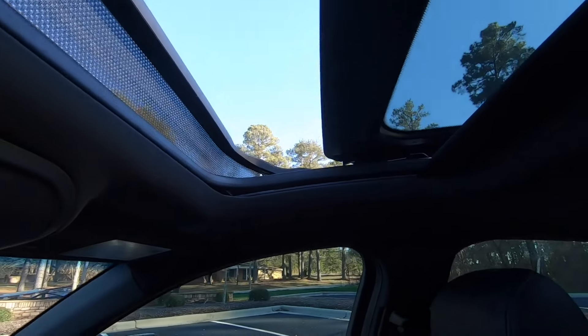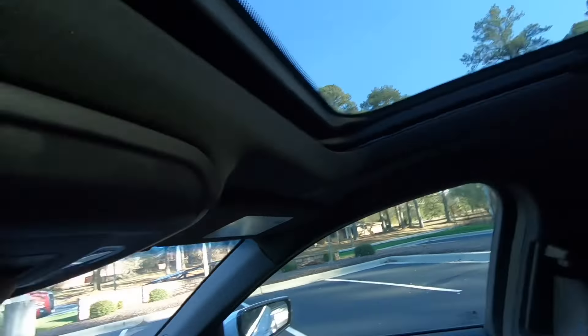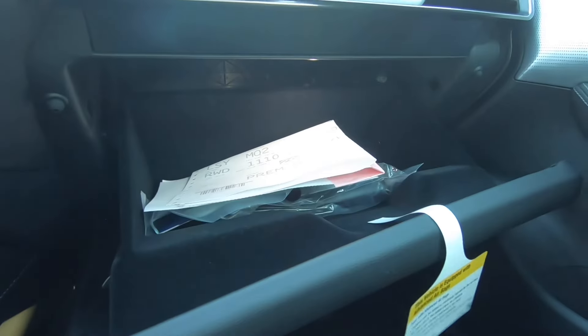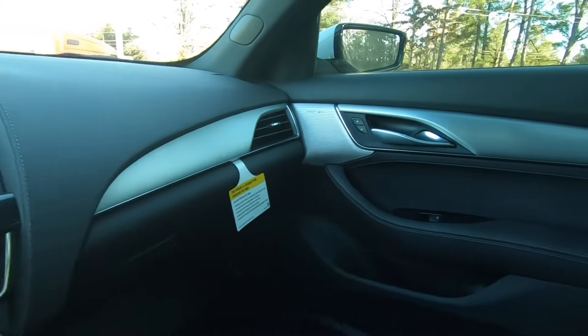You can also close the sunroof and there is a tilt control if you want to tilt it up. Three different garage door openers and map lights up here as well. Here's your glove box with plenty of storage space, and nice leather seating surfaces up front — the leather feels just as good as the back. You can see the aluminum accents all the way around, super nice interior.